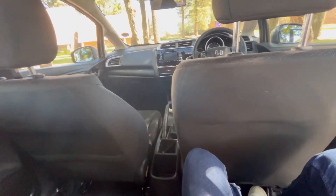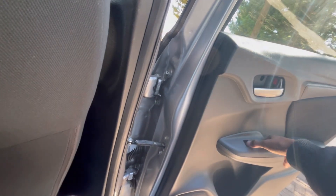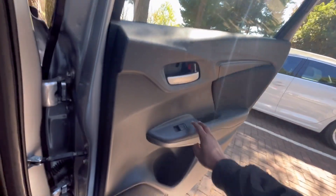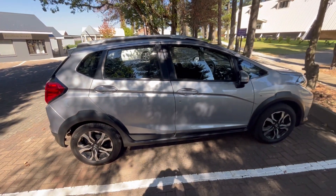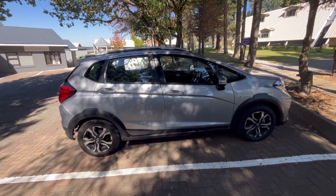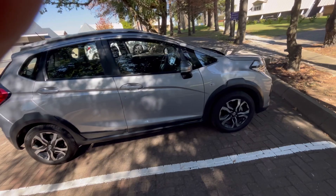The view for back passengers is okay — there is nothing to complain about. But fairly, if you are a back passenger there is nothing to complain about because you don't have a car anyway. At least there are bottle holders back there, only for water though, to prevent passengers from sleeping while some of us are driving.